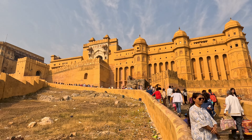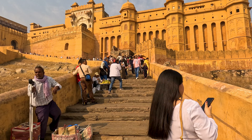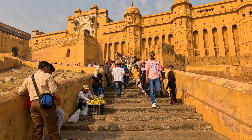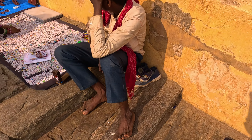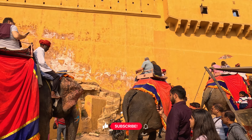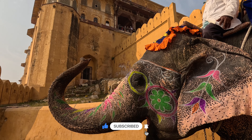The fort is constructed of red sandstone and marble. This palace is laid out on four levels, each with a courtyard. All these elephants are very intelligent and they are very loyal to their master.